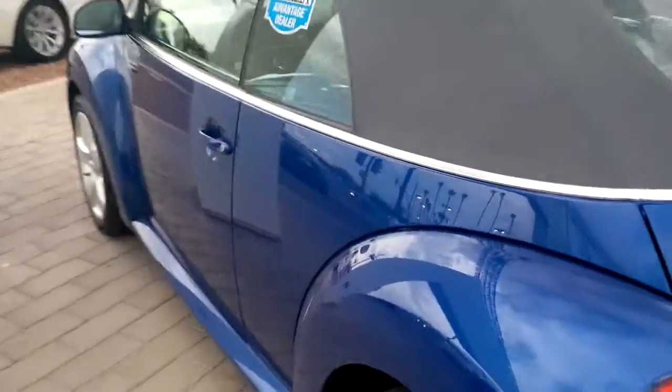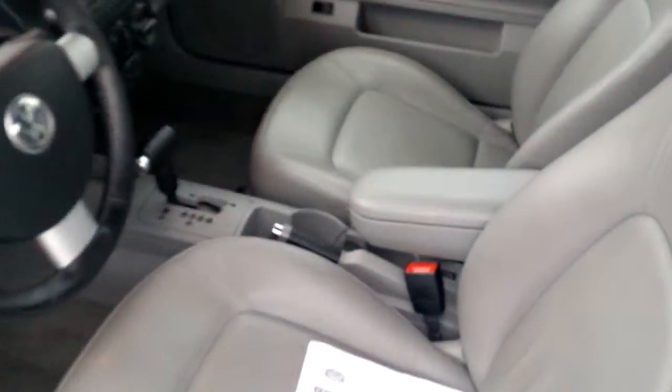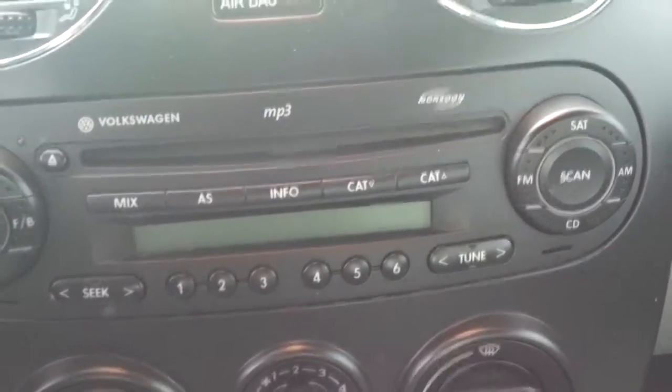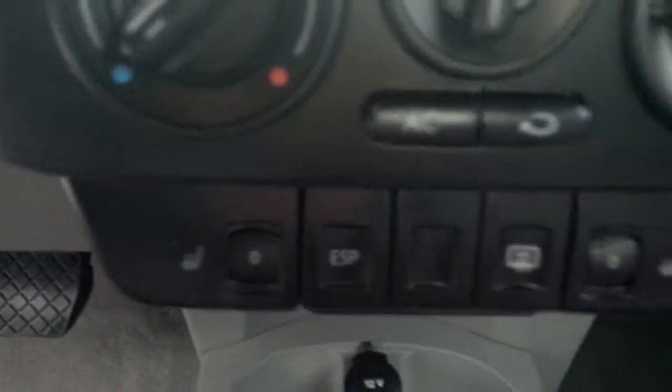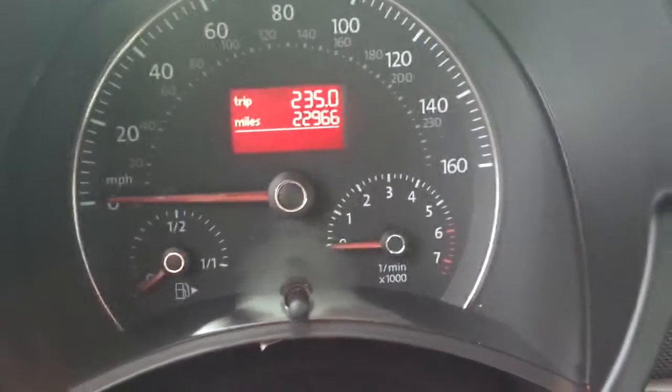It does have the lighter leather interior that's going to stay nice and cool for you in the summer. I mean, as you can see, there is not a tear on these seats. It's really an awesome, awesome condition — it's really a beautiful car. It smells great inside. You've got the Monsoon sound system, which is a little bit of an upgraded stereo. You also have heated seats, and as you can see on the dashboard, it's only got 22,000 miles.